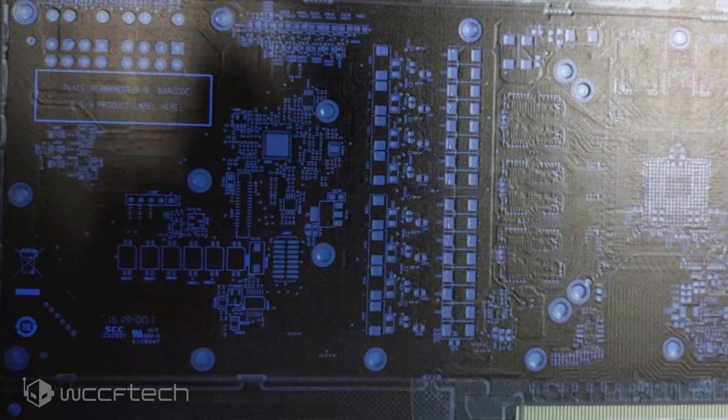Buildzoid himself has already given his baseless speculation over on YouTube, and we have it included in the link down below if you want to go check that out while looking over pictures of the PCB. This could still be a very early design which may be vastly different from the retail model, but it's still interesting to see as the design choices here seem to indicate what kind of product AMD is working on.